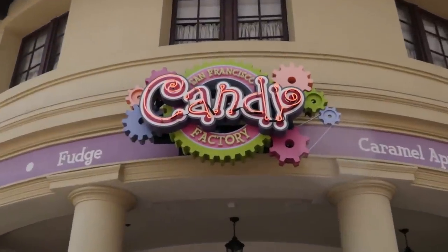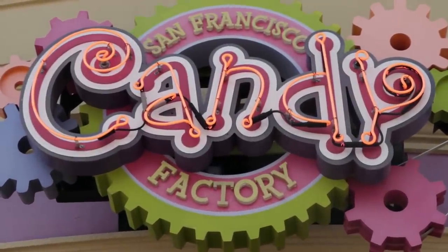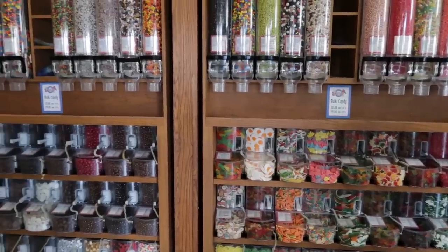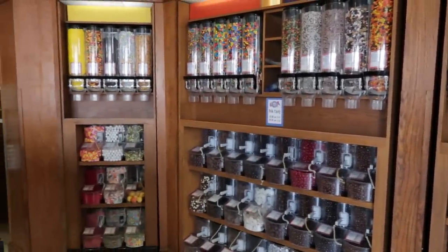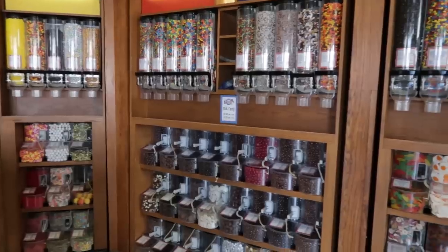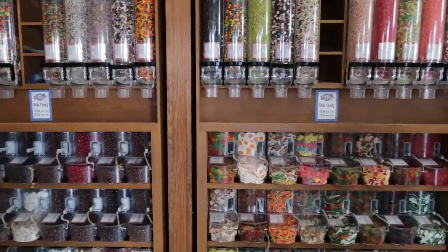Next up, the San Francisco Candy Factory, located in the San Francisco section of the park. Just like Studio Sweets at the front of the park, you will have this wall of self-serve candy that you can buy in bulk — same pricing, $3.95 per quarter pound and $7.90 per half pound.